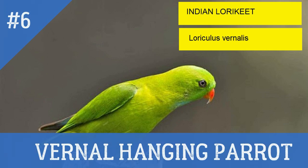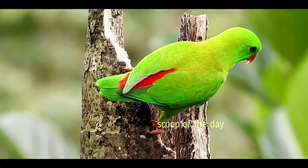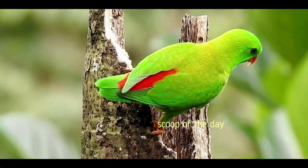6. Vernal Hanging Parrot. Its local name is Lutkandota and Vandaroo. Also known as Indian Lorikeet. It is green in color and the size of a sparrow. It is found in Maharashtra.